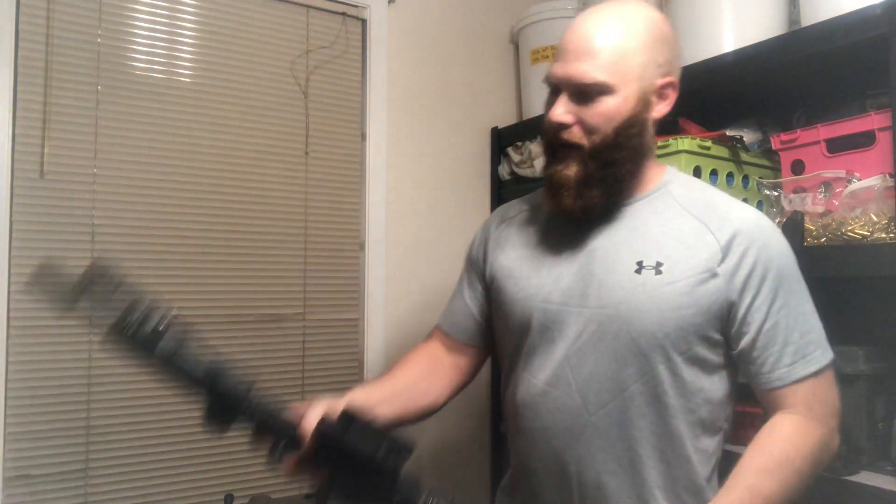I spend the most time practicing with the AR and my pistol because to me they're the best options for an American — especially in Texas. There are ARs, 223s, AR mags everywhere. There are Glock 19s, 9mm, Glock 19 mags everywhere. I think these are two very common guns that if you don't know what you want to get — get some variation of an AR and get some variation of a Glock 19, 17, or 26 because they share mags.